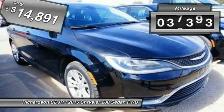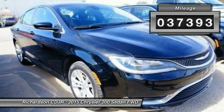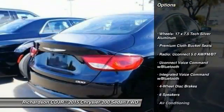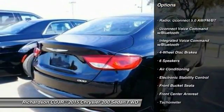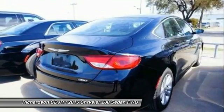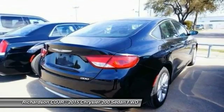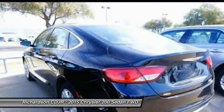This vehicle has less than 40,000 miles. Here are some of this vehicle's great options: traction control, dual airbags, power steering, air conditioning, front four-wheel disc brakes, power windows, electronic stability control, rear window defroster, trip computer, compass.